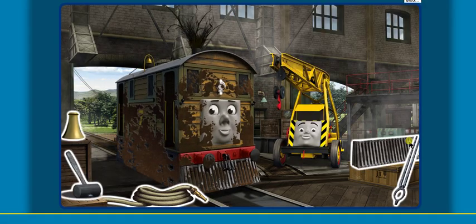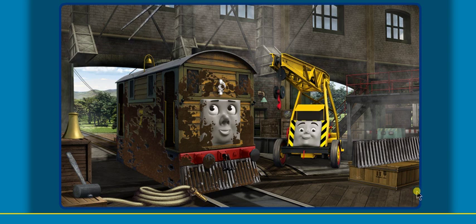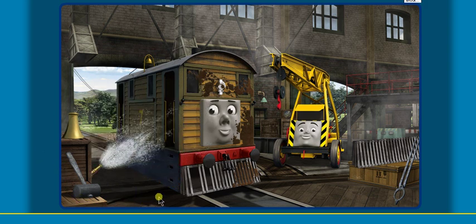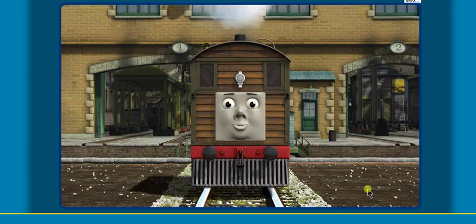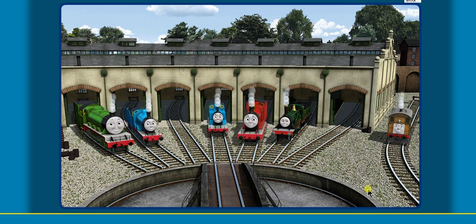Toby is covered with mud, and his funnel is clogged with twigs, and his cowcatcher is broken. Great job, but there's still more to do. Toby is covered with mud and his cowcatcher is broken. Great job, but there's still more to do. Toby's cowcatcher is broken. You fixed it! Toby is ready to get back to work. You helped repair Henry, and Edward, and Thomas, and James, and Emily, and Toby. You did a great job! Play again!